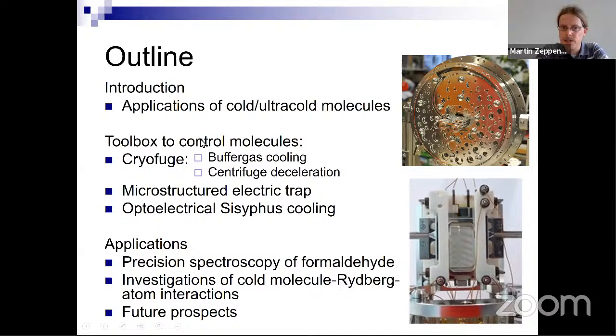That's the overview of techniques we've developed. Now we're focusing more and more on applications of polar molecules, in particular precision spectroscopy of formaldehyde and investigation of cold-molecule Rydberg atom interactions.